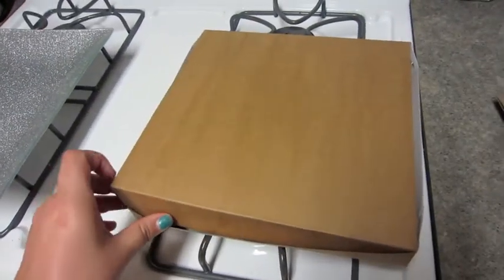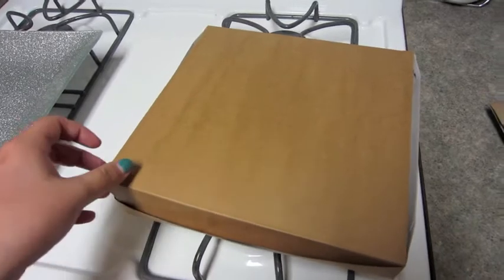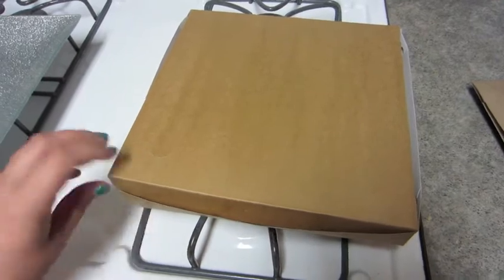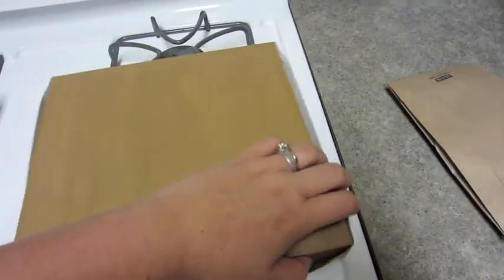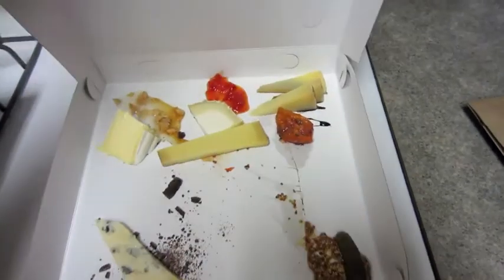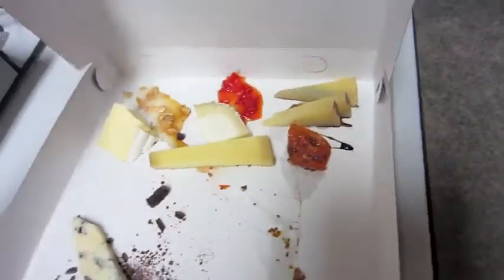The blue cheese that we were gonna get was so expensive, we thought we might as well just get one of their already-made cheese plates that they put together for you with all the accoutrements. I always say 'accompaniments,' but I believe the proper word is 'accoutrements.'